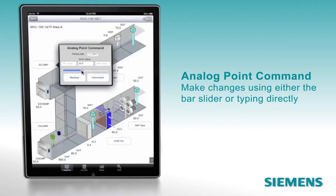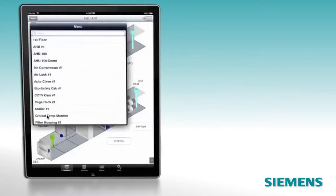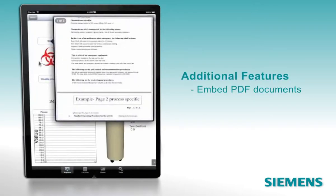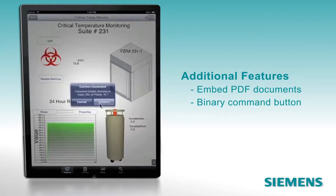Make analog point command changes using either the bar slider or by typing directly into the field that you want to change. Here we're accessing real-time critical temperature monitoring. The system lets you embed PDF documents for reference by FacilityPrime users. It's also showing us a binary command button with an on-off switch, rather than an analog bar.